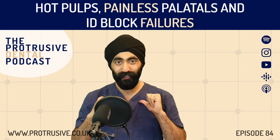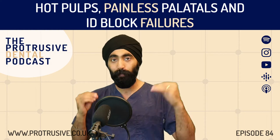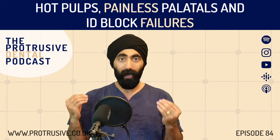Hello, Protruserati. I'm Jaz Galati and welcome back to another episode of the Protrusive Dental Podcast. This month is Back to Basics — episode number two of Back to Basics on a huge daily conundrum, which is getting success in local anesthesia.